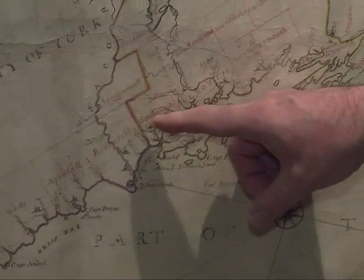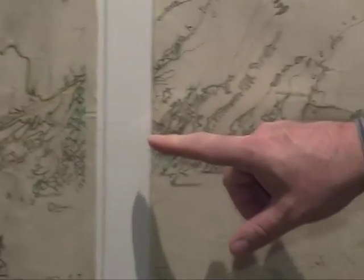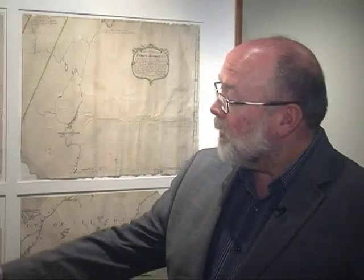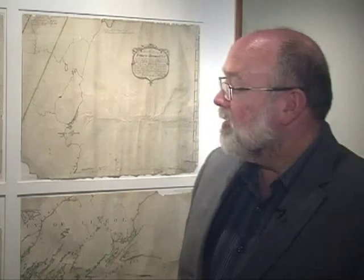So what specific area does this map show? This map shows the coast of Maine from York all the way up to Penobscot Bay, and all the towns that have been settled or established along the coast up to about Falmouth. And then going up into the interior you have York, Cumberland, and Lincoln counties holding the promise of a future for Maine that may not even have been realized yet.